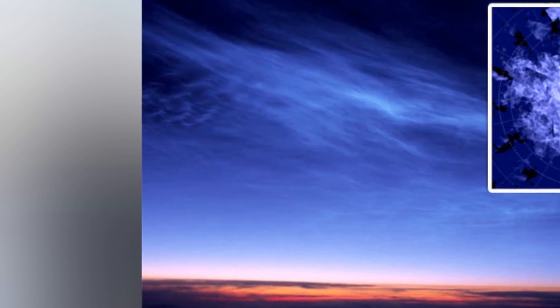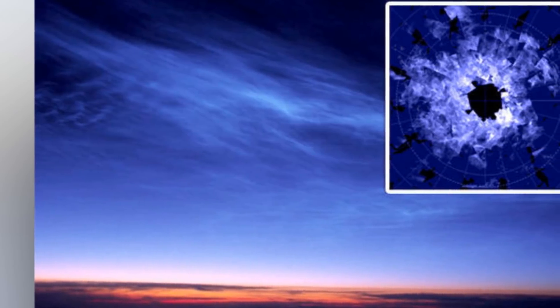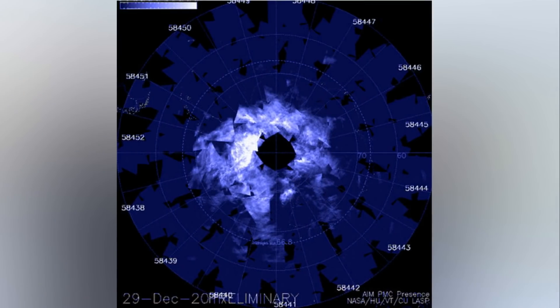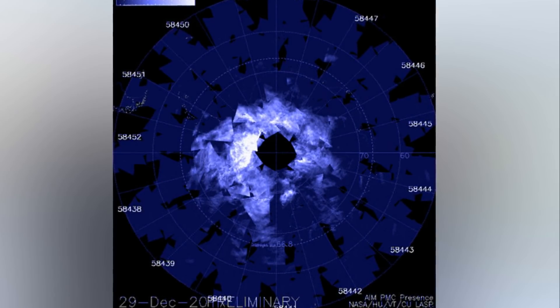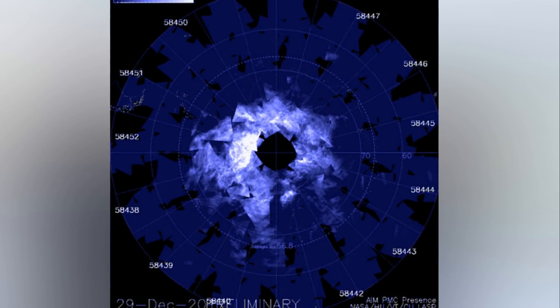NASA monitors electric blue clouds circling over Antarctica as meteor smoke gathers. NASA's Aeronomy of Ice in the Mesosphere satellite has been monitoring the mesosphere, the layer in the Earth's atmosphere above the stratosphere, and noticed a stunning phenomenon occurring above the ice sheet. The space agency recorded electric blue clouds swirling in the upper atmosphere, 83 km above the surface.